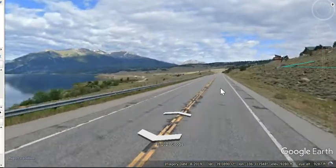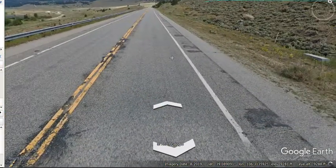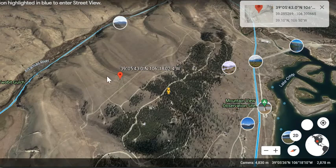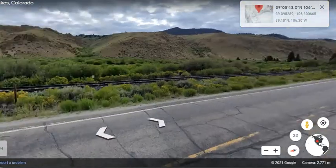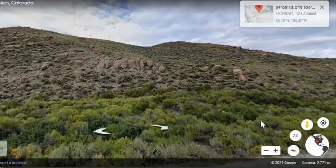You could easily find this property by plugging in the GPS coordinates, do your own due diligence, and go visit on site. The Arkansas River is on the other side of this lot — just to give you a sense of the neighborhood. This lot is on the other side of the hill.